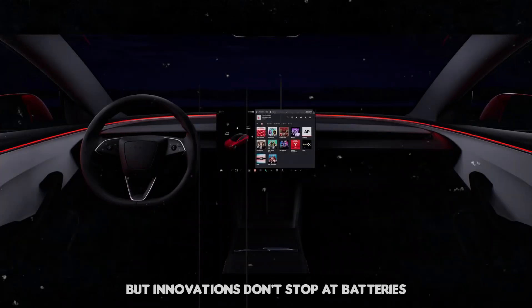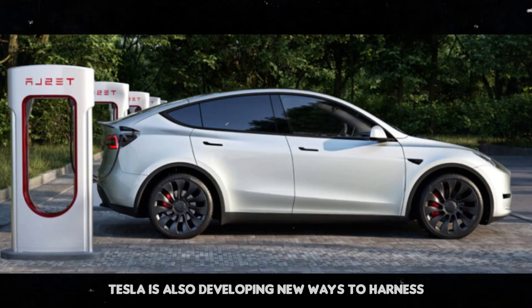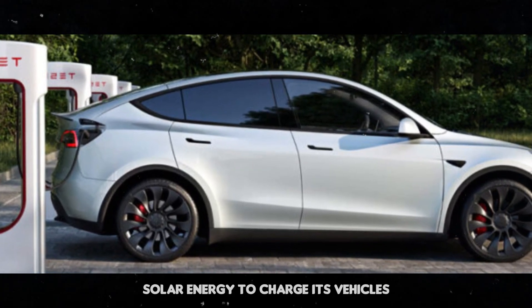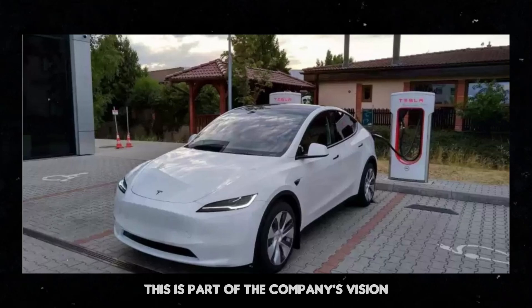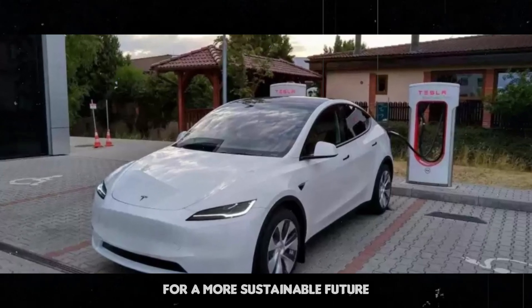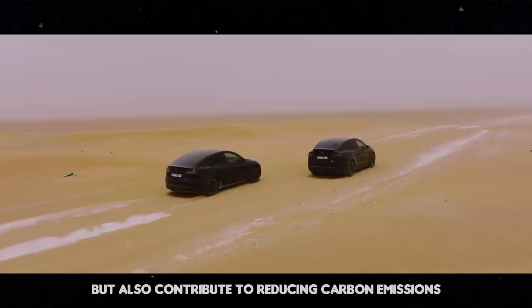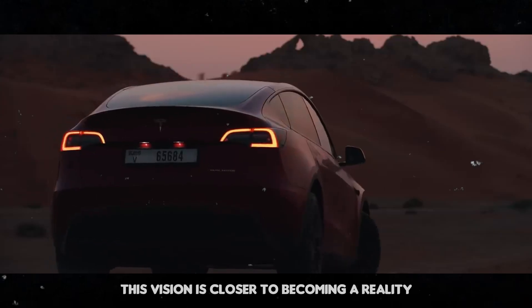Innovations don't stop at batteries. Tesla is also developing new ways to harness solar energy to charge its vehicles. This is part of the company's vision for a more sustainable future, where electric cars are not only efficient but also contribute to reducing carbon emissions. With the Model Y Juniper, this vision is closer to becoming a reality.